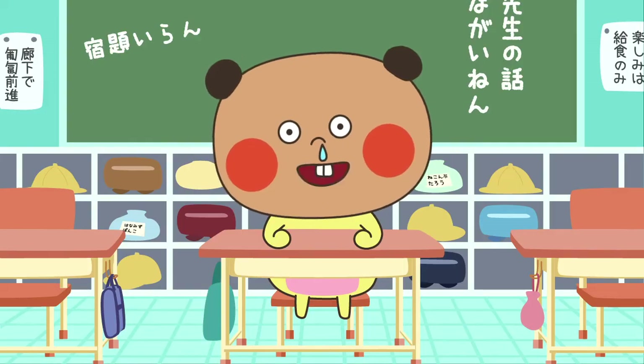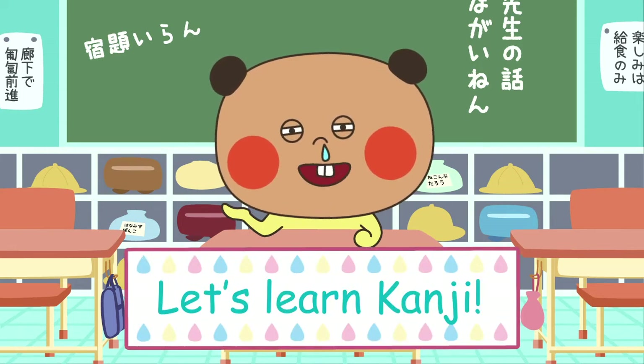Hi, I'm Hanamizu Ponko. I'm gonna teach you Japanese kanji today.